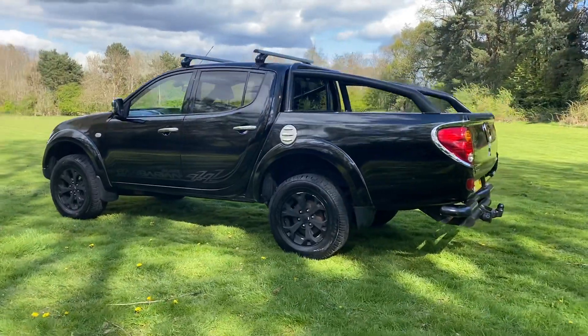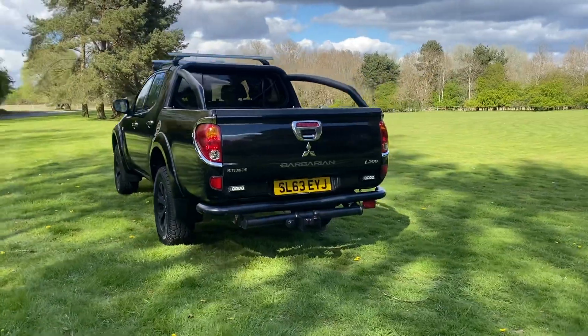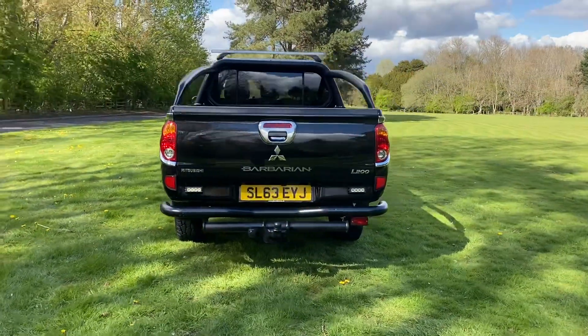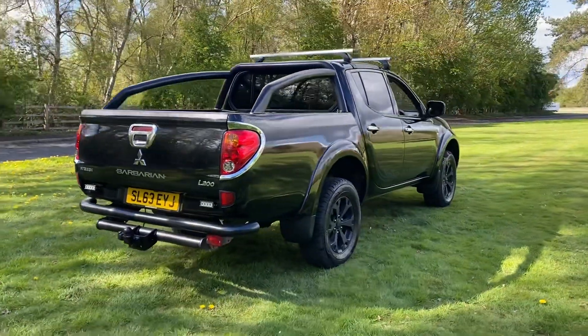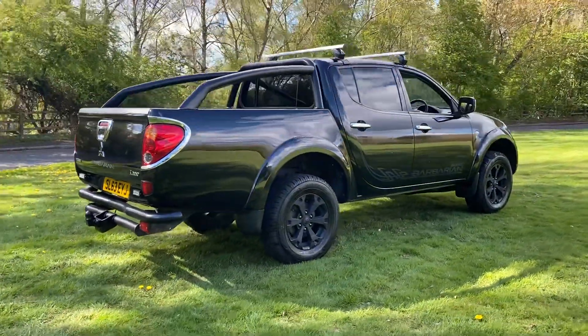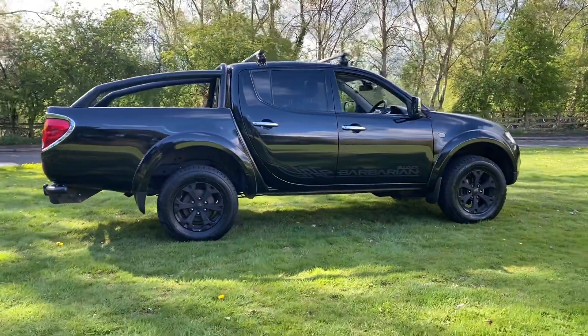Barbarian Black Auto, full weather, sat nav, reverse camera, electric windows, electric mirrors, power folding door mirrors, cruise control, Bluetooth, touch screen Kenwood system in it, roll bar.